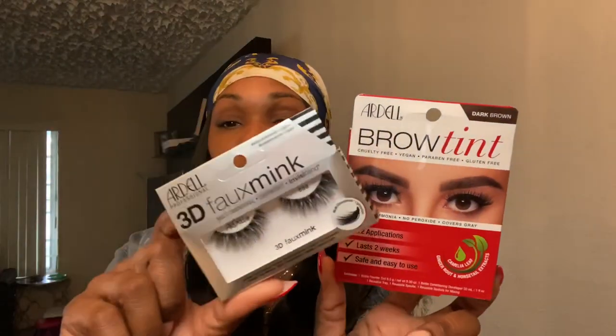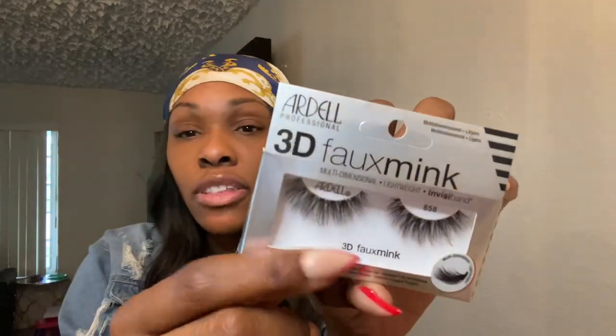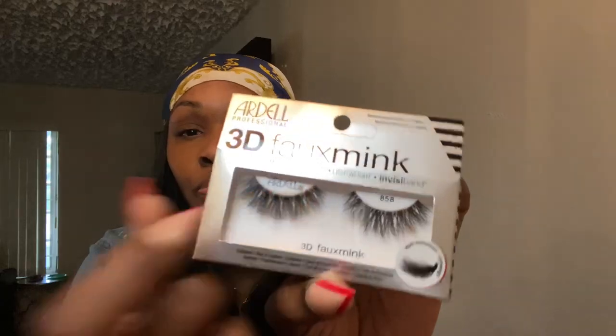I'm also going to include the Ardell Faux Mink Lashes — they're 3D. I'm not a big fan of their lashes because I don't like the thin band, but we're going to go ahead and do these today. This is the cutest one I found. I think I'm going to put these on first before I start so I can have a little pop, because right now I'm just looking real sick. Don't mind the noise in the background — that's my kids, y'all already know everybody's kids are out of school.